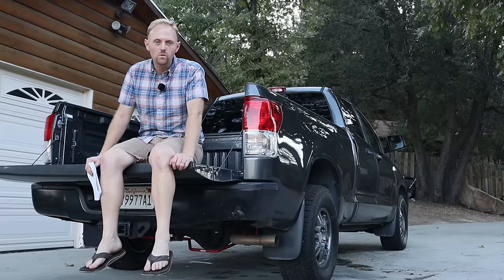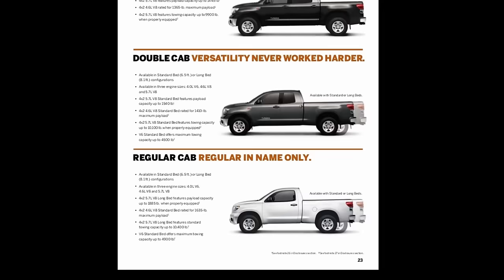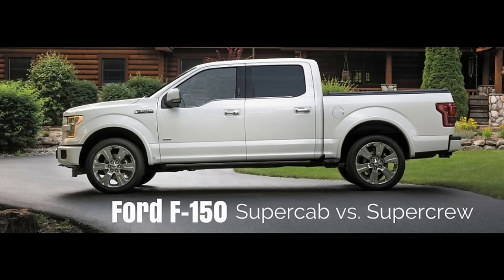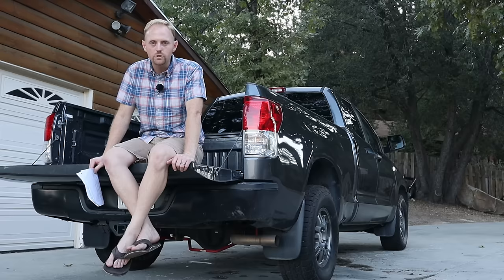Let's talk about practicality, usability, and functionality. I really like the six-and-a-half-foot bed on this double cab truck — it's a good size. It doesn't make the truck super long like the eight-foot bed, but it's a lot more usable. I own a five-and-a-half-foot bed on my F-150, and I really, really miss having this longer bed. If I get another full-size truck in the future — which I certainly will — I'll be going back to the six-and-a-half-foot bed no matter what brand I choose.